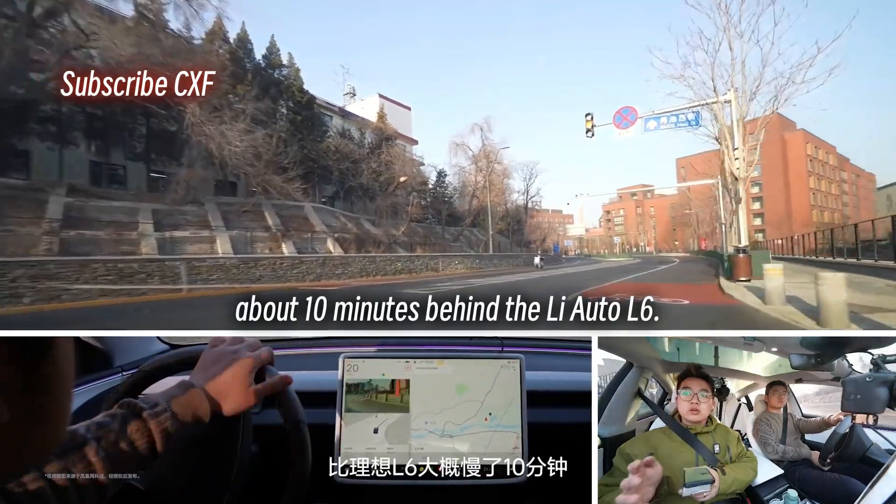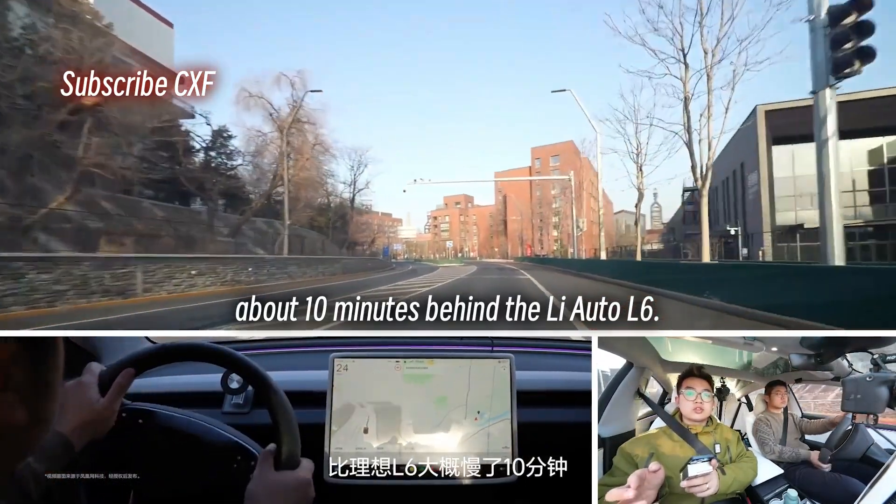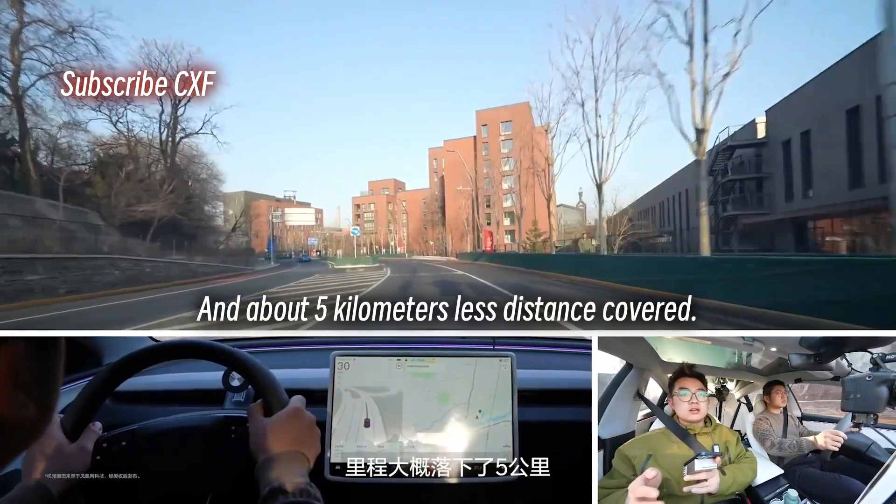We've arrived. The Tesla Model 3 got here around 4:40 PM — about 10 minutes behind the Li Auto L6, and about 5 km less distance covered.